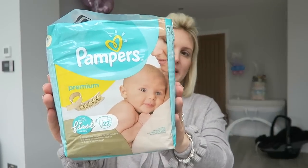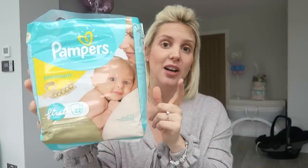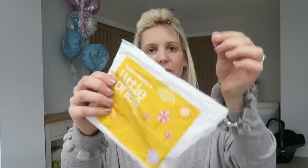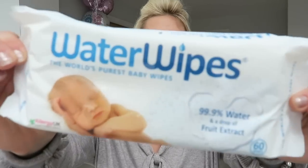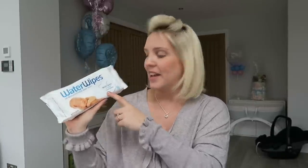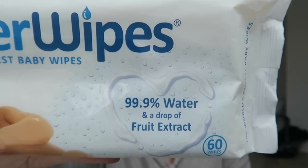I'm packing two muslins — just from Sainsbury's, already washed so they're really soft. I'm also taking a pack of Pampers first-size nappies. This is actually the pack from the Emma's Diary mum-to-be pack — you get 22 in there, which is a perfect amount for hospital. I'm also taking some nappy sacks. I've got a packet of Water Wipes — the world's purest baby wipes, 99% water and a drop of fruit extract. They recommend cotton wool for newborns, but it's quite hard to get water in hospital, especially after a caesarean, and these are really safe to use on newborn skin.